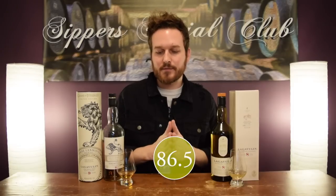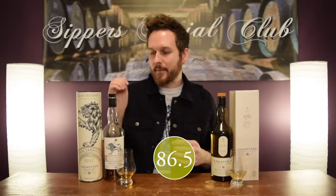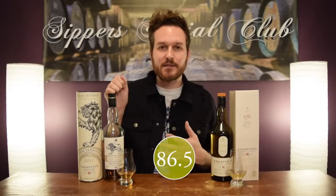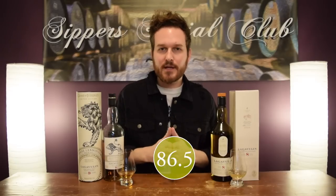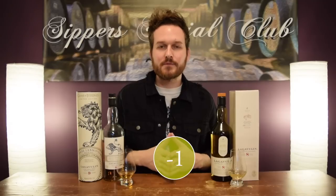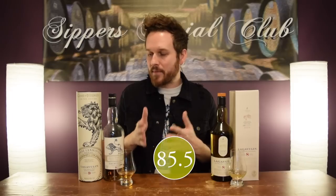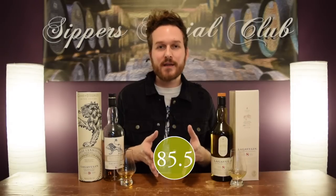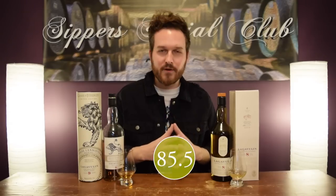Now for value, I paid 110 Canadian dollars for this, which is pretty expensive considering where you can buy this in other parts of the world. Total Wine in the States has this for $60 US. So when I score for value, I always score for what I paid personally for the bottle. So I'm going to take off a point for value and bring it down to 85.5 out of 100. If I had bought this in the States for $60 US, I'd be bumping it up a half point for value. But overall, really nice whiskey. Let's move on to the 8-year-old.